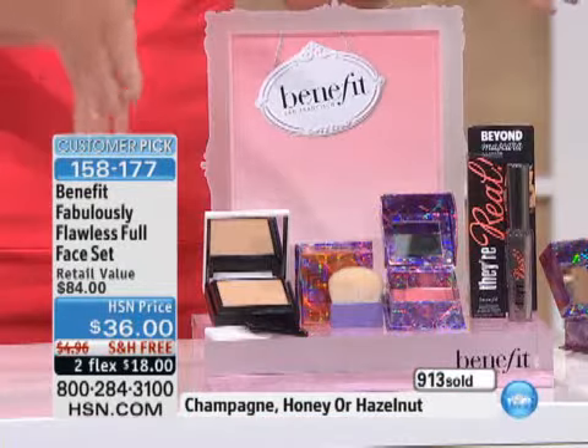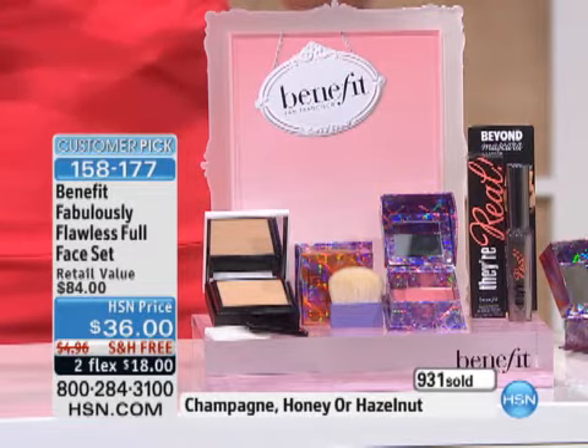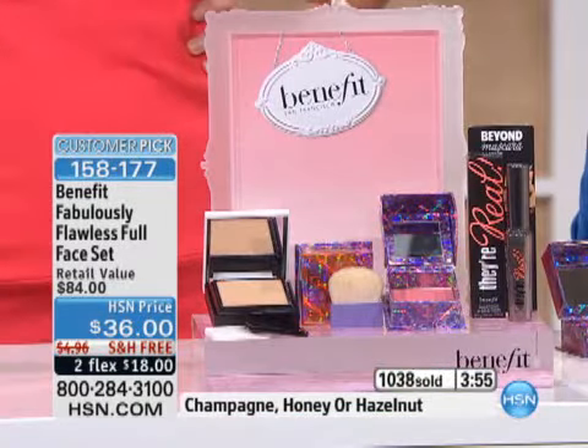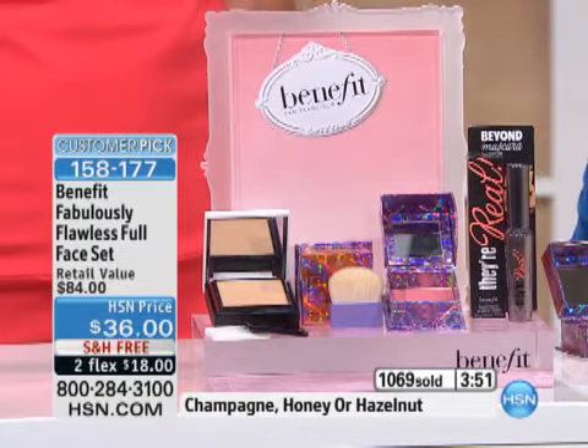This is our three best sellers. You have the Hello Flawless, again in those three shades — the champagne, the honey, and the hazelnut — the ultimate face powder. You have that beautiful Bella Bamba cheek color that looks really vibrant, but you can wear it sheer or for that punchy pop of color. And then They're Real. Girls, if you haven't tried They're Real, you can go vertical. Have you gone vertical with your They're Real? I actually have gone vertical, because you have to see how they designed this brush.